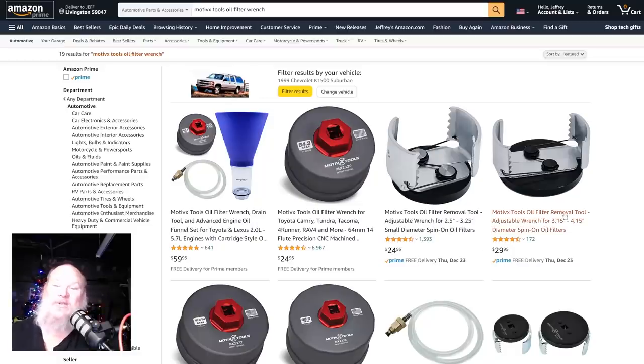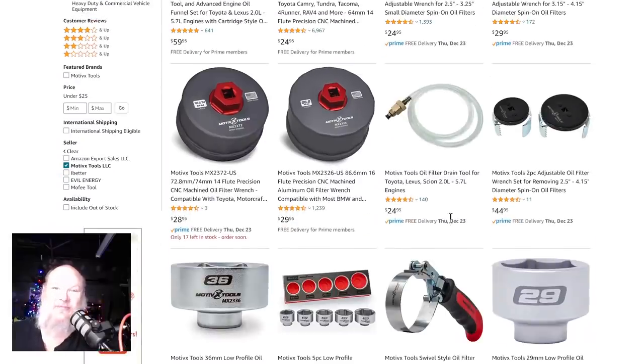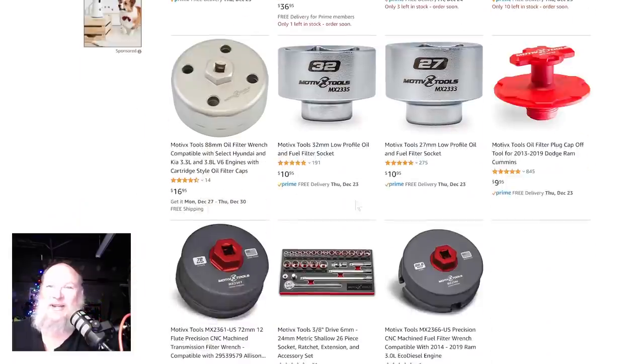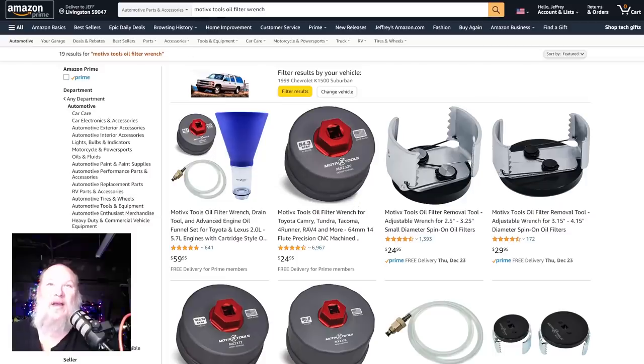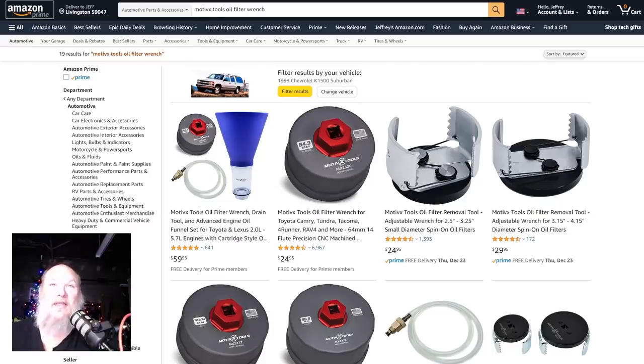Motive X Tools was another sponsor last night. Now we showed off their new quarter-inch socket set, but one of the things they're really well known for is their oil filter wrenches. These are nice looking oil filter wrenches — put them on a ratchet, nice and easy to use. Don't put them on an impact, people — just resist the urge. They're great people; we've had them live in some of the live streams chatting with you all before.